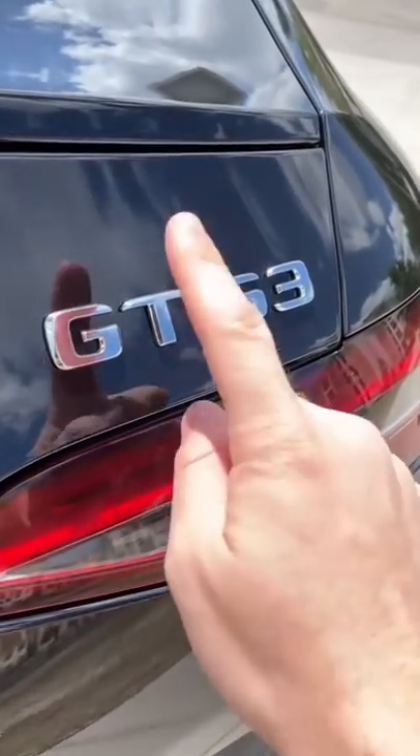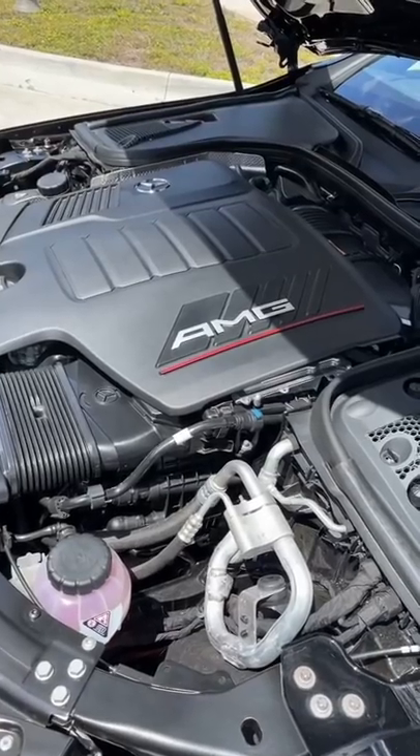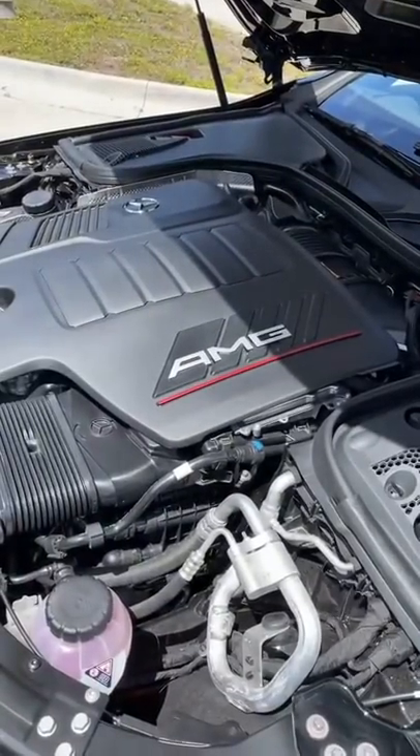This particular model is the AMG GT53. That means you get a turbocharged inline-six engine. It also has something called mild hybrid, so the stop-starts are really smooth — you can't even feel them.